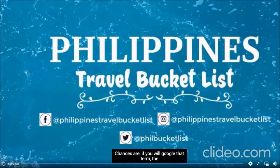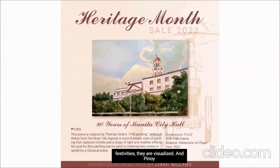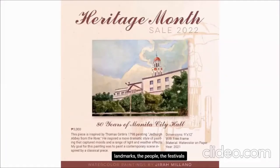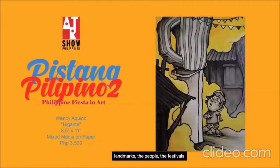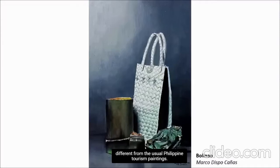Tourism paintings. Chances are, if you Google that term, the results will talk about art tourism, where the itinerary revolves around seeing the destination's artistic heritage. But what I mean by tourism paintings are works that show what makes the place different or special. Instead of reading the must-see places, the must-do activities, and the must-witness festivities, they are visualized. Pinoy artists usually paint the landmarks, people, and festivals, but Marco Dispo Cañas' work is a bit different from the usual Philippine tourism paintings.